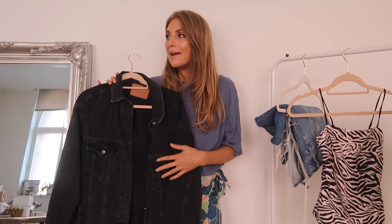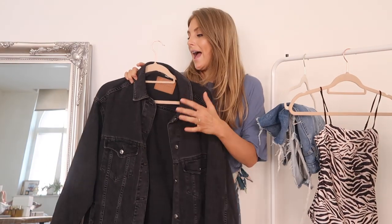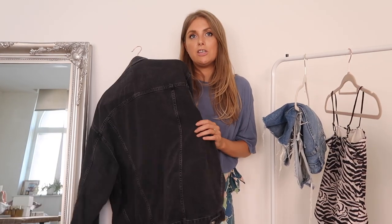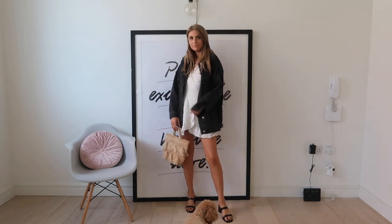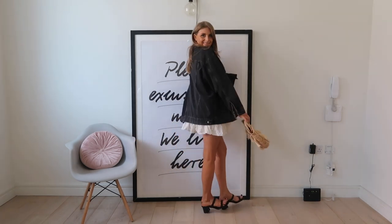The denim jacket is absolutely a wardrobe essential. This one I've worn non-stop — I got it at the end of winter and actually wore it then too, layered over a cardigan. It's got a vintage look to it that makes it seem like a one-off find, but it's from the high street and under 50 pounds. Whether it's black, white, or blue, a denim jacket goes with everything — perfect to throw over your little summer dresses in the evening or to toughen up an outfit. Denim jackets just never go out of style.